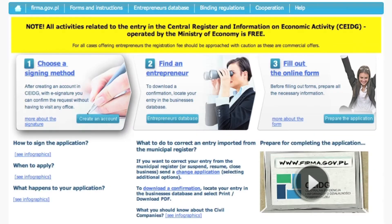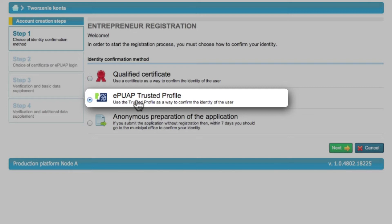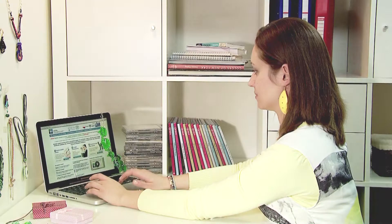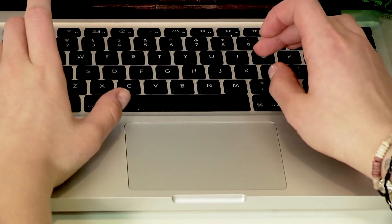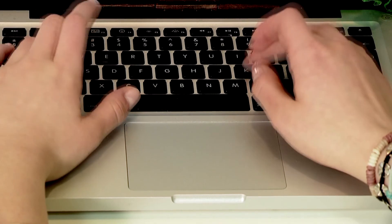The first step is to decide how you will sign your application form. You can choose between a qualified certificate and an IPWAP trusted profile. If you choose one of those options you must create an account in the central registration and information on business system. You may fill in the application form anonymously and then confirm it in the nearest commune office within seven days. Eva has decided to set up a business using an electronic signature, which means the entire procedure will be carried out electronically and she will not need to go to a commune office.